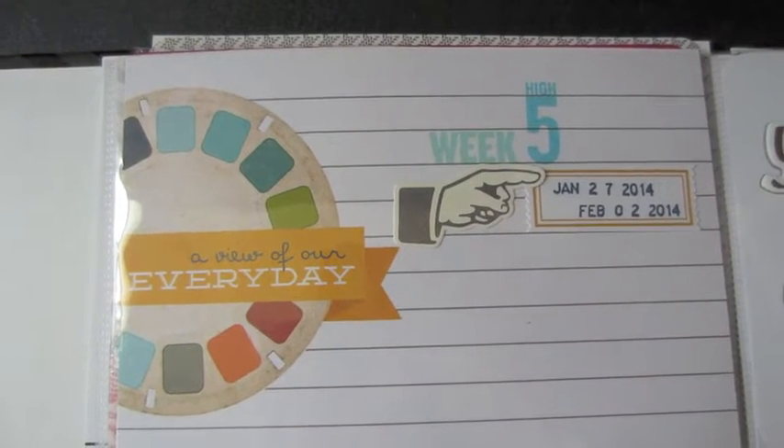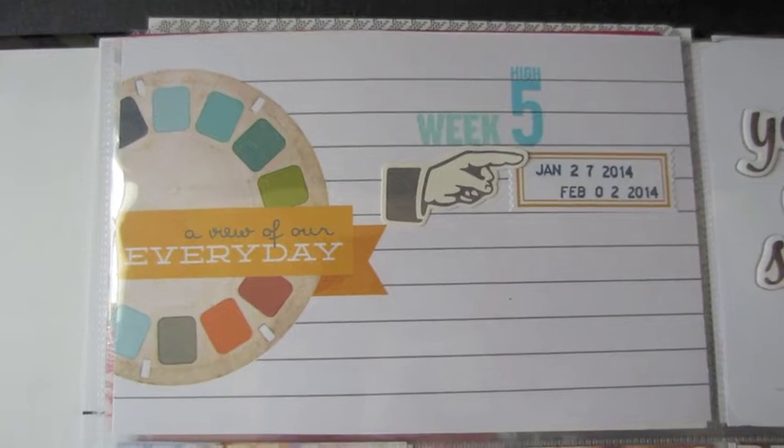Hi everyone, Lisa here. I wanted to share with you my week five and six of Project Life.